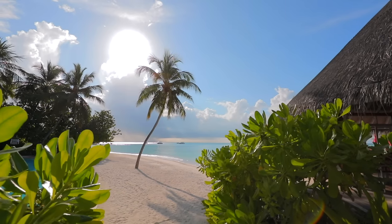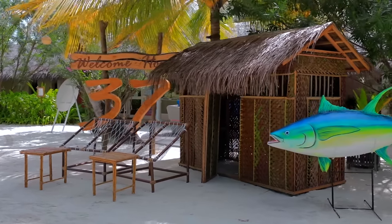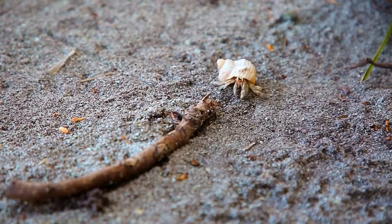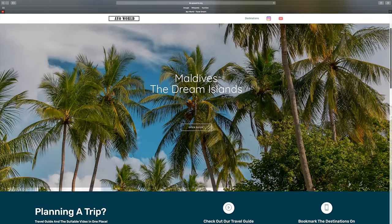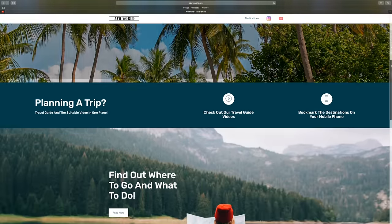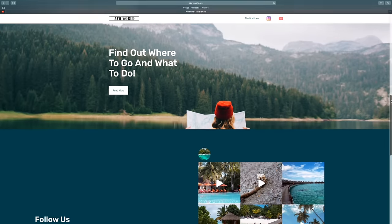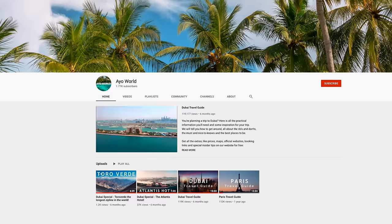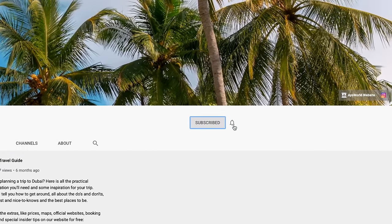Thank you for joining us on this short trip to the Maldives. We hope you found the important information you needed and we hope you have a fantastic time when you make it there. For more information, advice and tips, be sure to visit our website aoworld.org, where you can easily find the most important facts and advice at your fingertips. The website is especially helpful for trip preparation, packing, and is a great companion during your travel, so be sure to bookmark it on your phone. Want to be part of AO World and not miss out on any new locations? Subscribe to our channel. Thanks for watching and we'll see you in the Maldives.